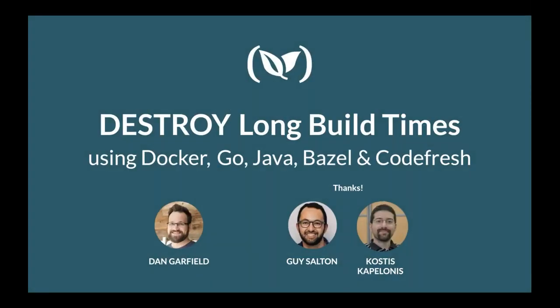Good afternoon, good morning, or good evening, depending on where you are in the world. Welcome to today's DevOps.com webinar. I'm Charlene O'Hanlon, moderator for today's event, and I welcome you.